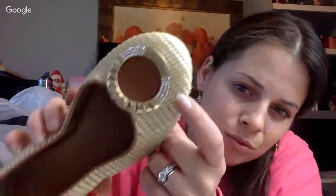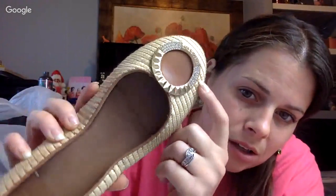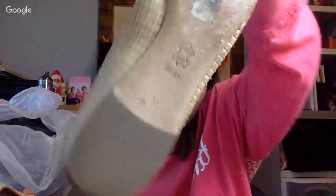Somebody threw these back and they just looked pretty fancy. They're Jay Vincent — the material is probably bamboo — and none of the rhinestones are missing. It's got the logo. I went ahead and got these for $2, size 8.5 with real leather soles.